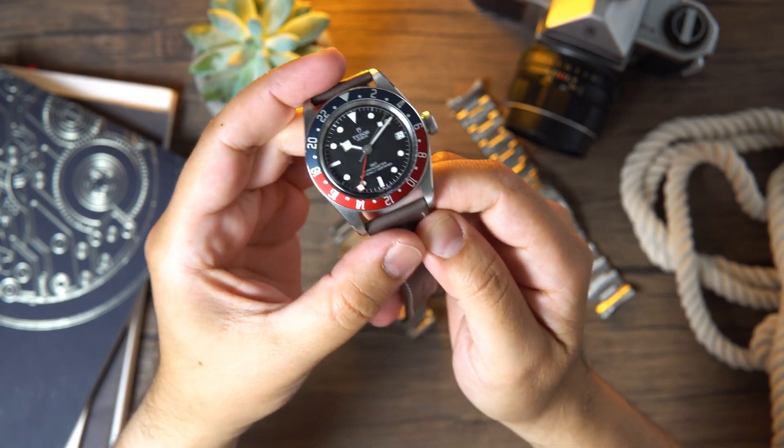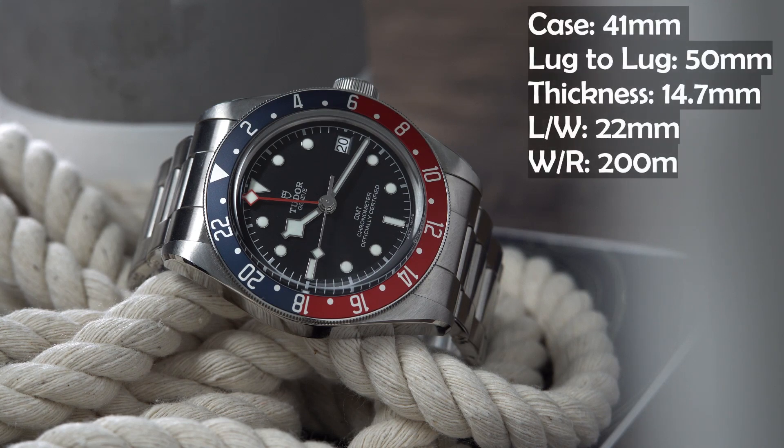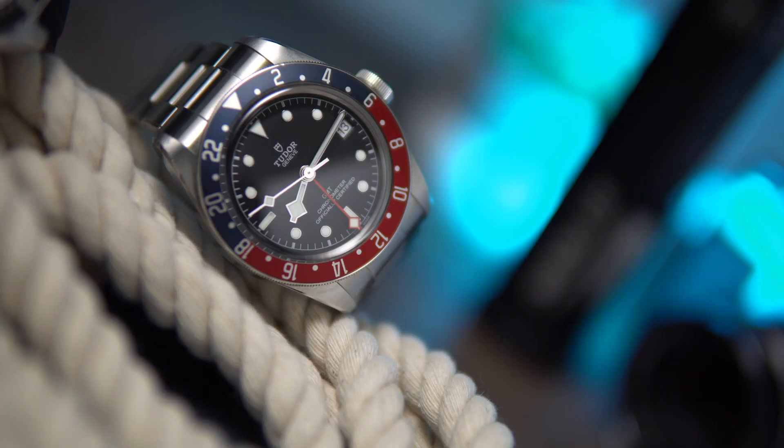The Black Bay GMT is entirely constructed of 316L stainless steel. The case measures 41 millimeters, it's 50 millimeters from lug to lug, and 14.7 millimeters thick. It has a lug width of 22 millimeters, water resistance of 200 meters, and weighs 188 grams with the supplied bracelet. The case is finished very well, lacks crown guards, and has a mixture of polished and brushed surfaces. I do share my same complaint from the Black Bay 58 — I'm not happy about the lack of drill holes on the case, which makes changing straps a little difficult.